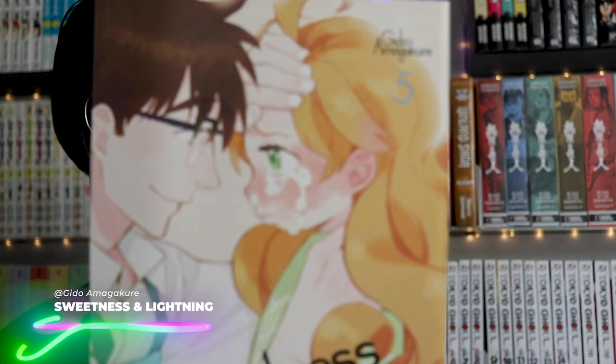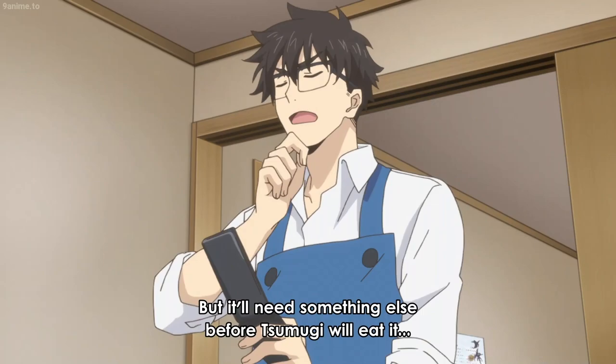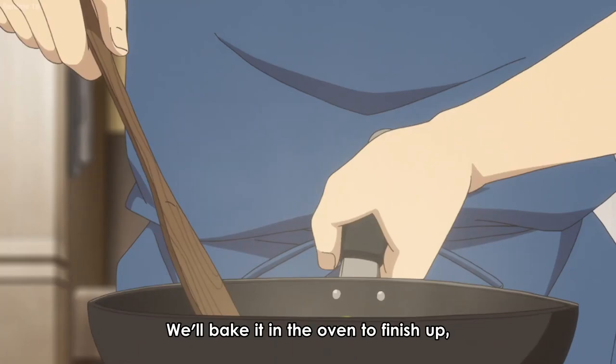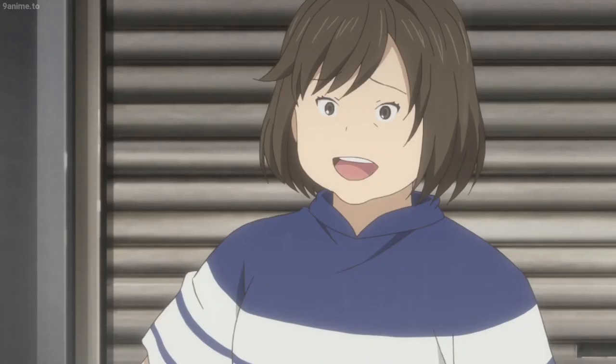Can we please talk about this wholesome series — Sweetness and Lightning? These are volumes 4 and 5. This is a very touching story that follows a single father whose wife is deceased. It's about how difficult it is to raise a child alone, and finding ways to connect with that child through food. Especially if you're on the older side, this series is really touching — I couldn't recommend it any more.